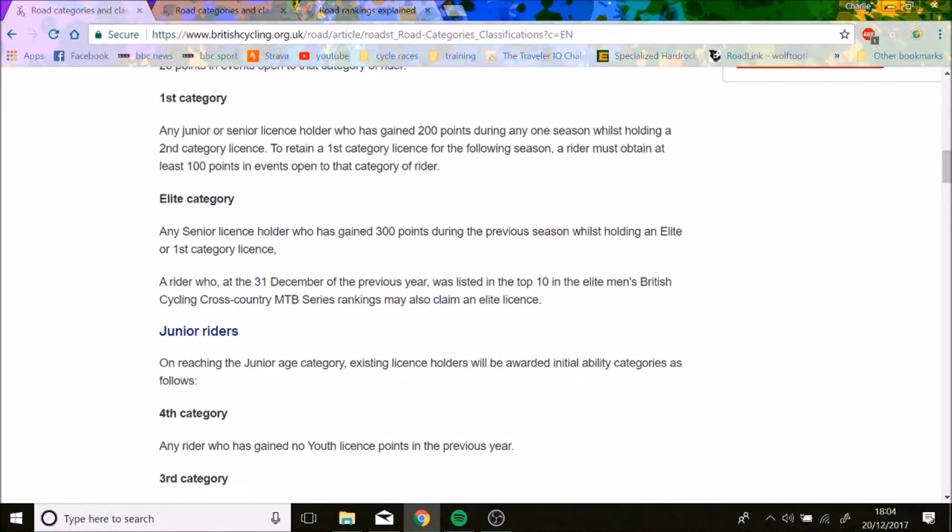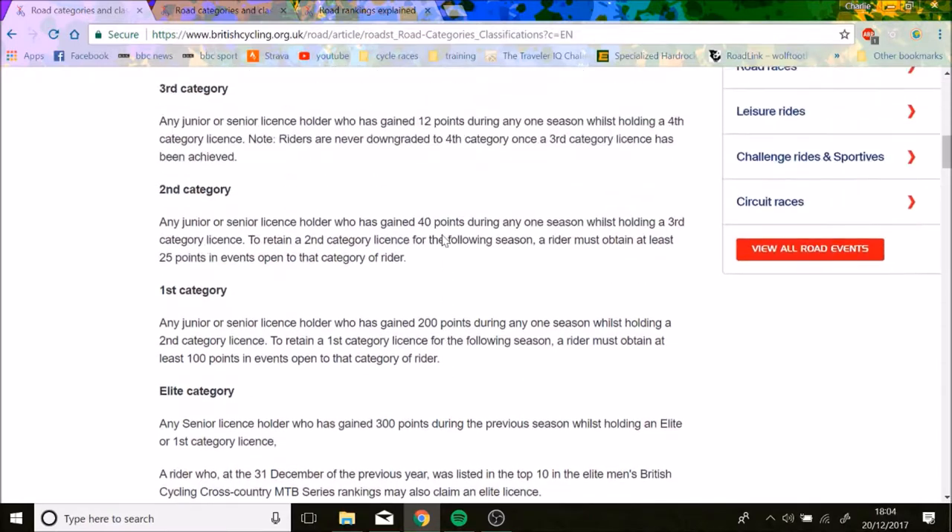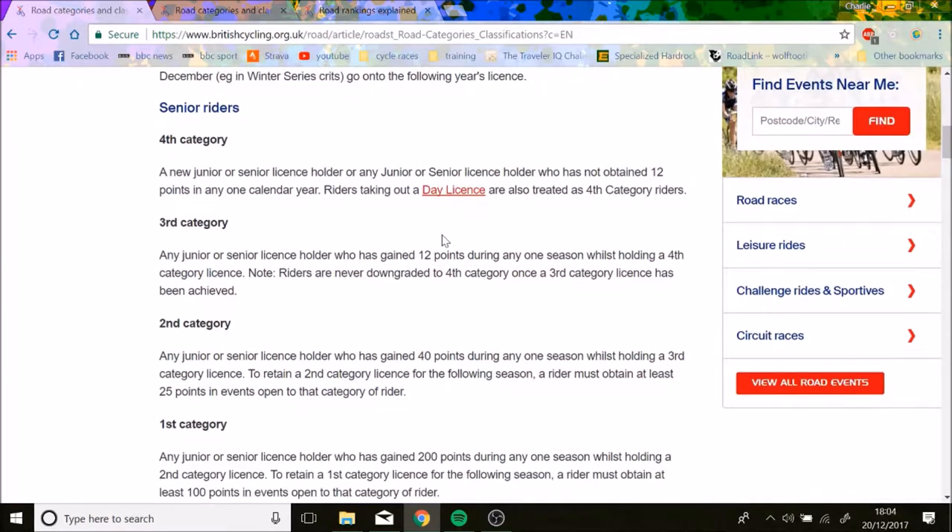In one season you can probably go fourth to second — that's probably not too hard. But fourth to first would be very hard because you need 12 points, then 40 points, then 200 points — so about 252 points total. That would be quite a big ask for a lot of people.